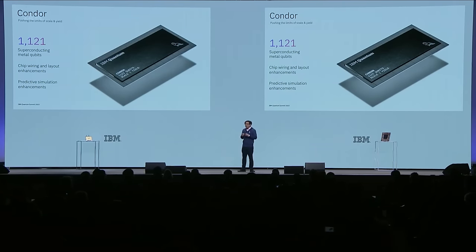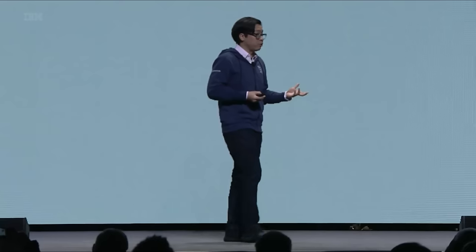As an example, we're able to yield accurate predictions of device parameters that are really relevant, such as the frequencies of the readout resonators, as well as coupling strengths.